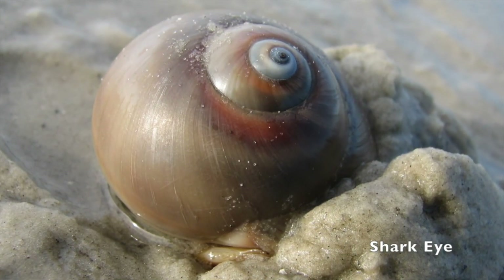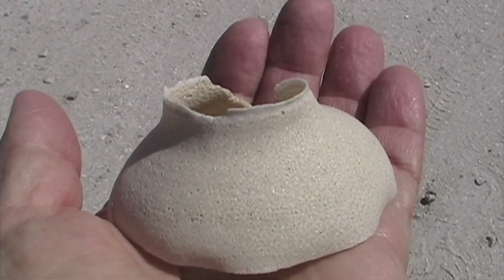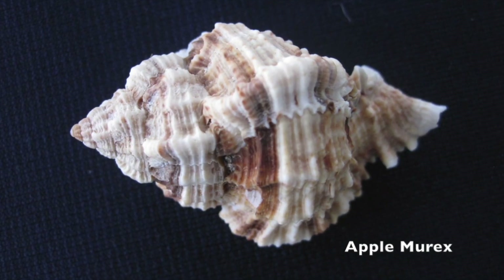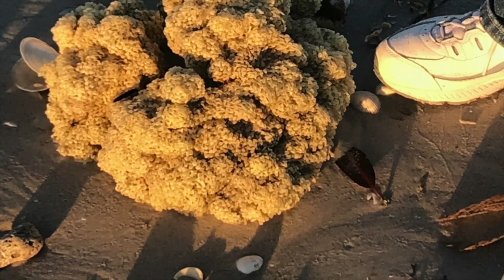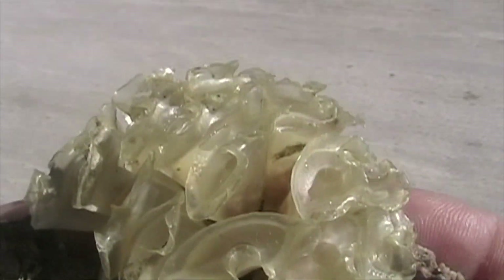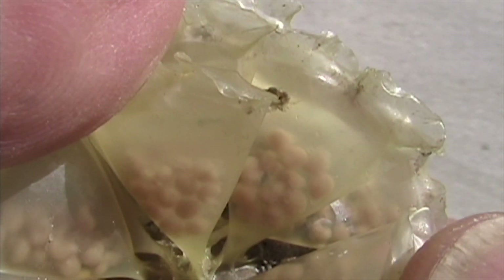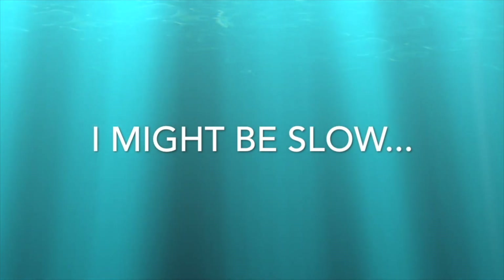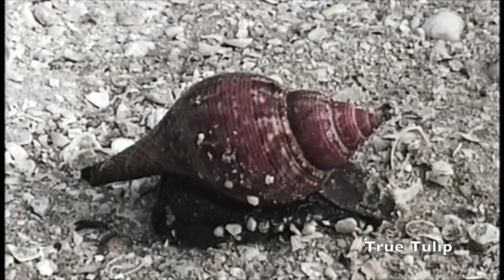Shark eyes lay their eggs in a sand collar. With her foot covering her shell, she uses mucus from her foot and sand to create a base, disperses her eggs throughout the collar, and then adds another layer of sand and mucus — basically a sandwich with the eggs between two layers of sand and mucus. Female apple murex snails participate in communal egg laying, where numerous females simultaneously lay clutches of egg capsules in one single large mass. Banded tulips are much smaller than true tulips, and their egg cases are similar but also smaller. True tulip eggs are red, but banded tulip eggs are cream colored.